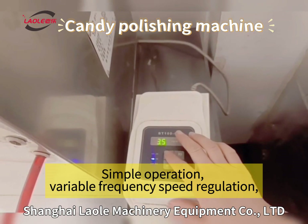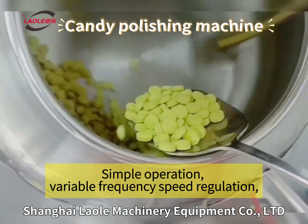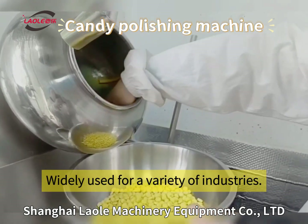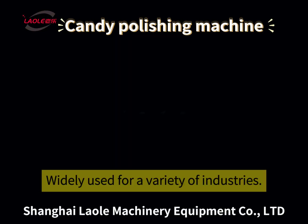Simple operation, variable frequency speed regulation, internal and external heating — widely used for a variety of industries.